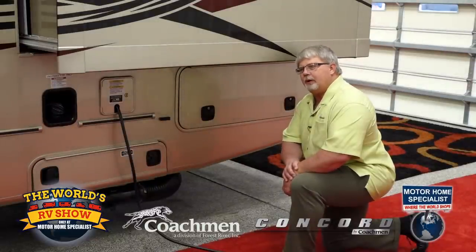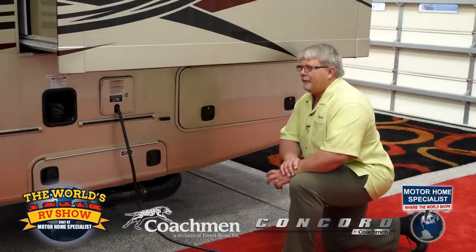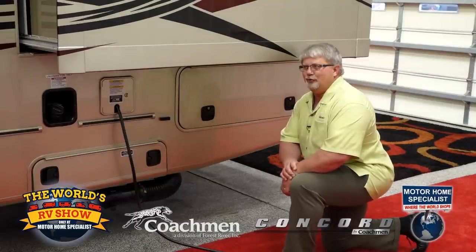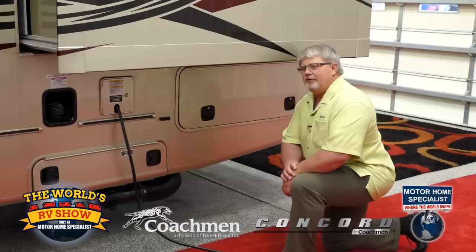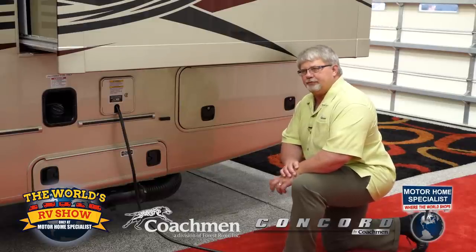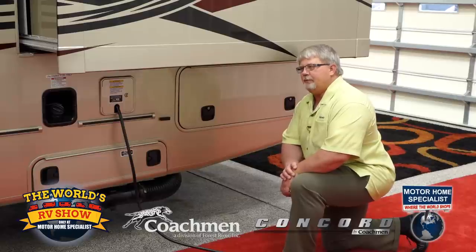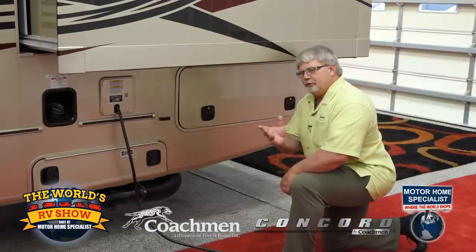At shows, a lot of times the first question people ask is: how many does it sleep? Typically when you're talking about a Concord, the answer to that is two. Yes, the sofa makes into a bed, yes the dinette makes into a bed — but these are really more geared towards mom and dad. If they want to take their grandkids or take a couple along, we certainly accommodate that. But it's really more focused on the enjoyment and pleasure of travel with a couple.